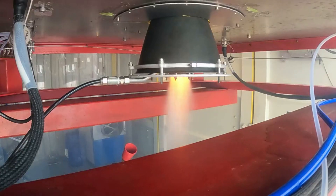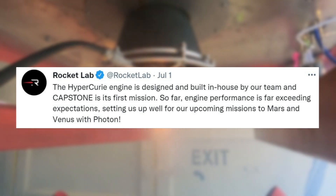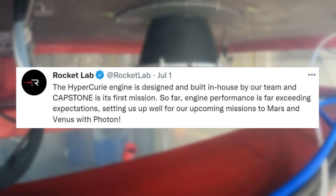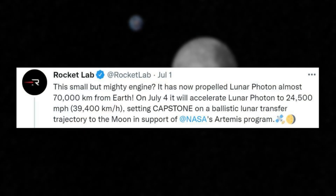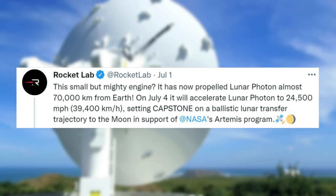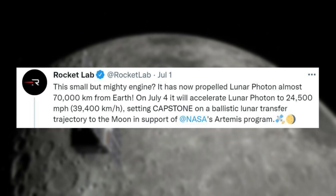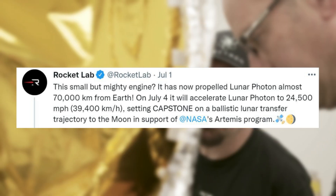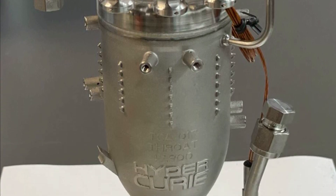Later on July 1st they pointed out: the Hypercury engine is designed and built in-house by our team, and Capstone is its first mission. So far, engine performance is far exceeding expectations, setting us up well for our upcoming missions to Mars and Venus with Photon. They tweeted again soon after: this small but mighty engine has now propelled Lunar Photon almost 70,000 kilometers from Earth. On July 4th it will accelerate Lunar Photon to 24,500 miles per hour — 39,400 kilometers per hour — setting Capstone on a ballistic lunar transfer trajectory to the moon in support of NASA's Artemis program.